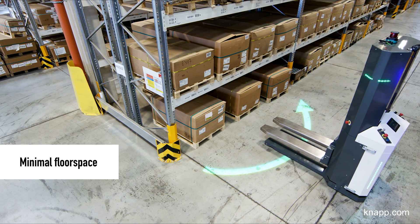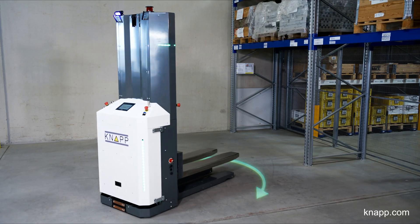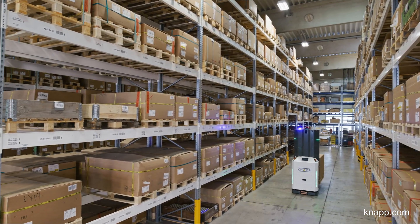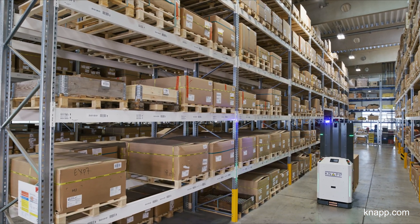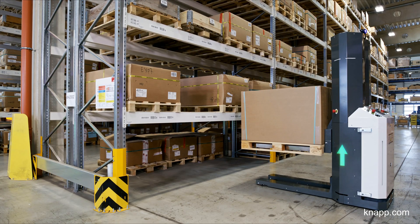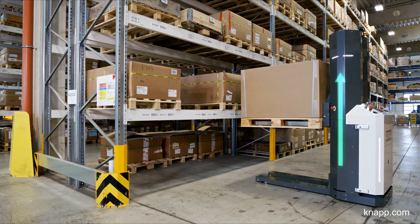The vehicle is specially designed to be agile. It can move sideways and turn on the spot, which makes it extremely space effective. Equipped with an electric lifter, the Open Shuttle Fork can retrieve and deliver loads at different heights.